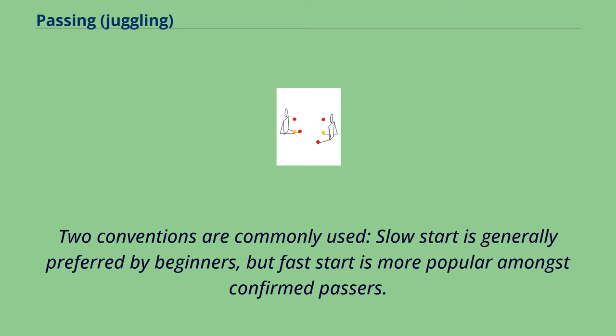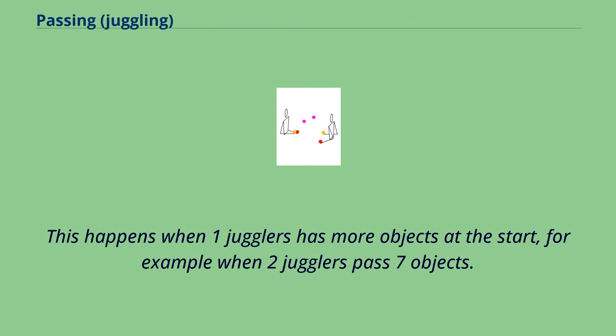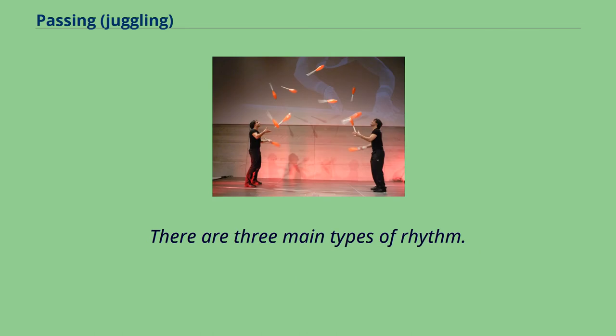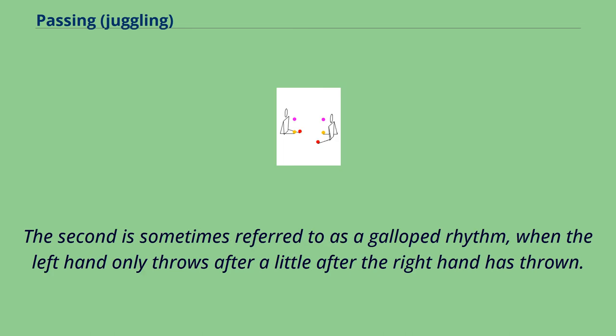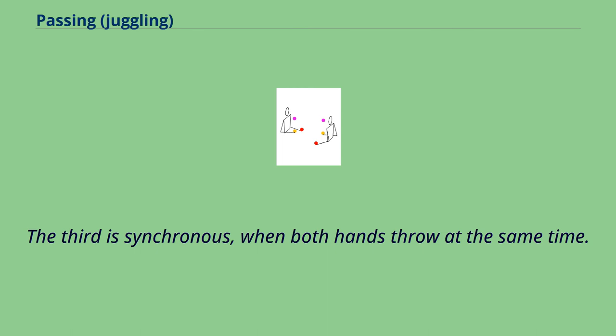Two conventions are commonly used: slow start is generally preferred by beginners, but fast start is more popular amongst confirmed passers. This happens when one juggler has more objects at the start, for example when two jugglers pass seven objects. There are three main types of rhythm. The first is the usual, where each hand throws with equal time between each other. The second is sometimes referred to as a galloped rhythm, when the left hand only throws a little after the right hand has thrown. The third is synchronous, when both hands throw at the same time.